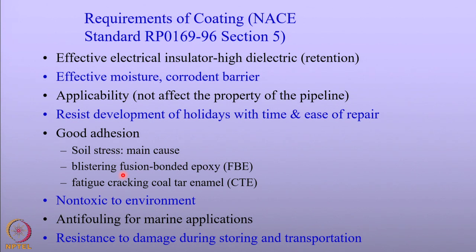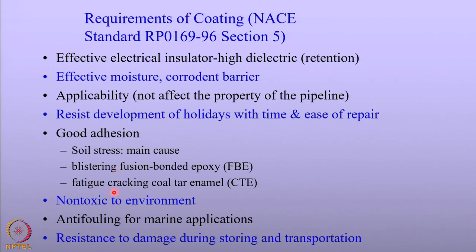Another important property is resistance against blistering. Blistering is common and can happen when structures are cathodically protected using ICCP — impressed current cathodic protection systems — because the potential can spike, leading to hydrogen evolution and related effects. Certain coatings like coal tar can be brittle, and they should resist fatigue. Many pipelines are under fatigue loading conditions because of fluctuating pressure from the transport of products, so the coating must resist fatigue cracking.